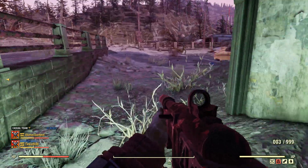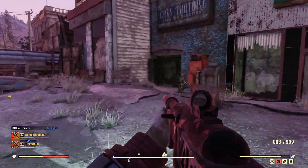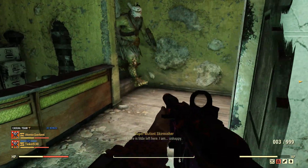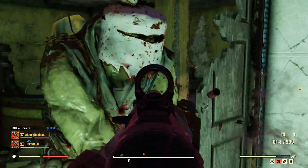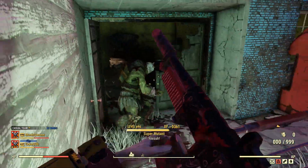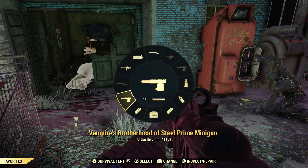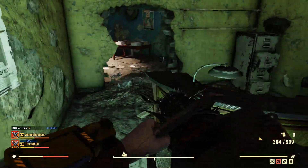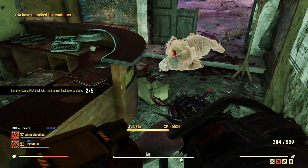Our second lock is going to be right around the corner here. There's some super mutants in here, so you're just going to have to take those guys out. Let me equip my other gun here. Right behind this counter is a second lock. There's number two.